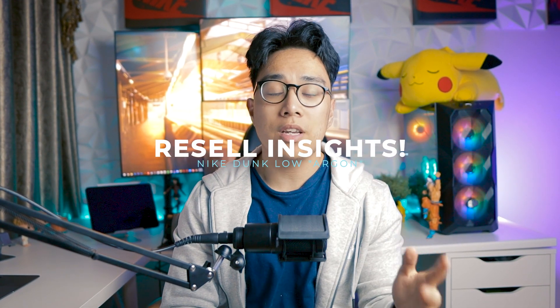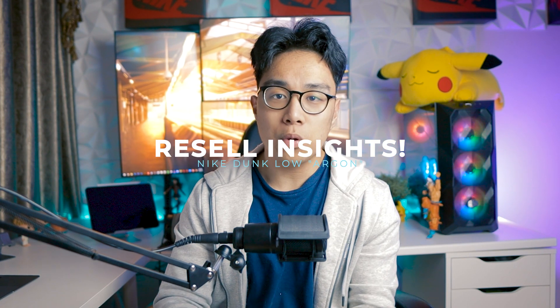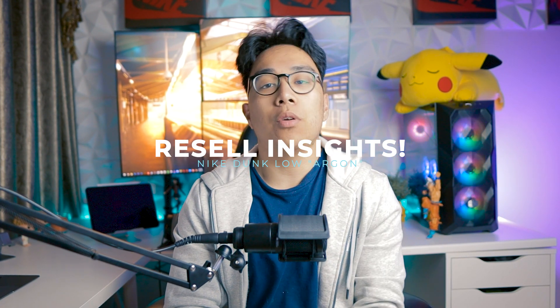What is going on you guys, welcome back to another video. I'm Josh Salvador and welcome back to another episode of Resale Predictions and Investment Insights where we break down the latest and greatest in sneakers. If you enjoy these types of videos, make sure to subscribe and hit the notification bell so you don't miss another video.